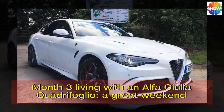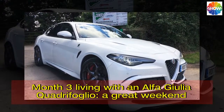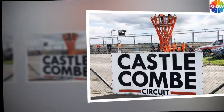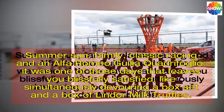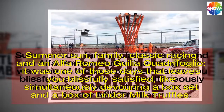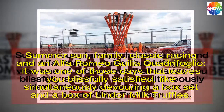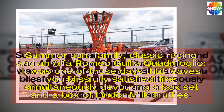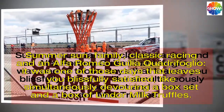Month 3 living with an Alfa Giulia Quadrifoglio — a great weekend. Summer sun, family, classic racing, and an Alfa Romeo Giulia Quadrifoglio: it was one of those days that leaves you blissfully satisfied, like simultaneously devouring a box set and a box of Lindor milk truffles.